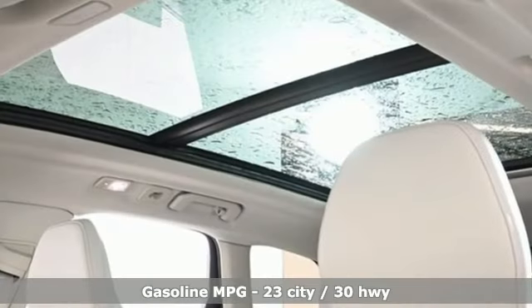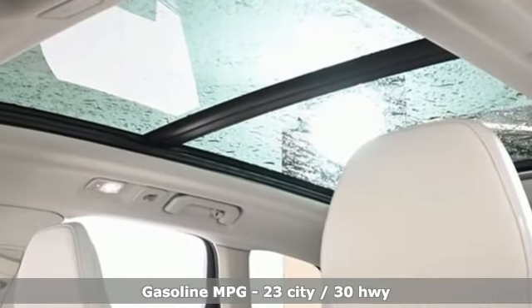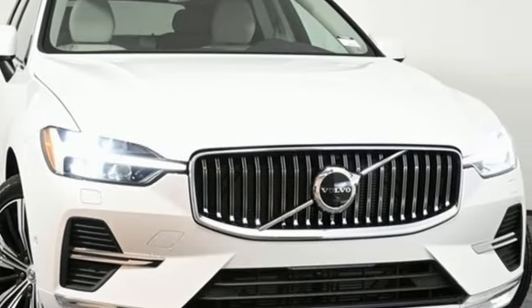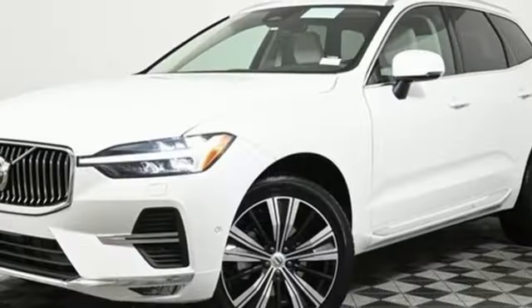Automatic transmission, gas pressurized shocks, streaming audio, Wi-Fi hotspot, dual zone climate control, auto-dimming rearview mirror.